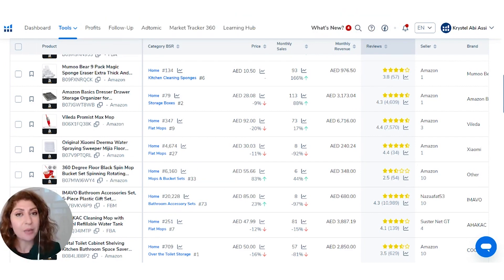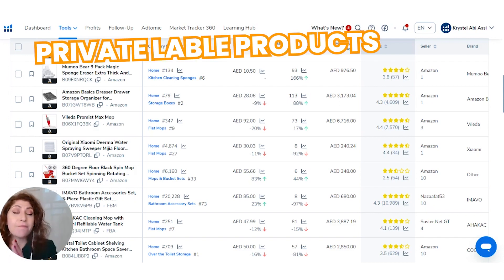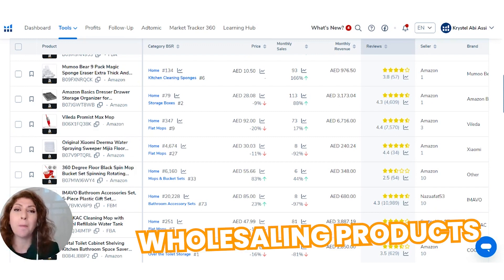This same system applies whether you are doing private label products or wholesaling products.